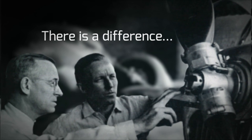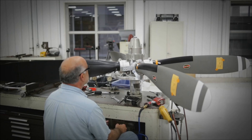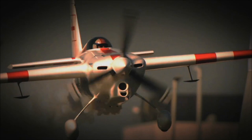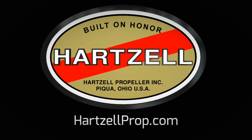There's a difference between charting a steady course and pushing for the ceiling. For nearly a century, Hartzell Propeller has been defining that difference — through passion for engineering, research, and dedication to testing the limits of performance. We are built on honor. We are Hartzell Propeller.